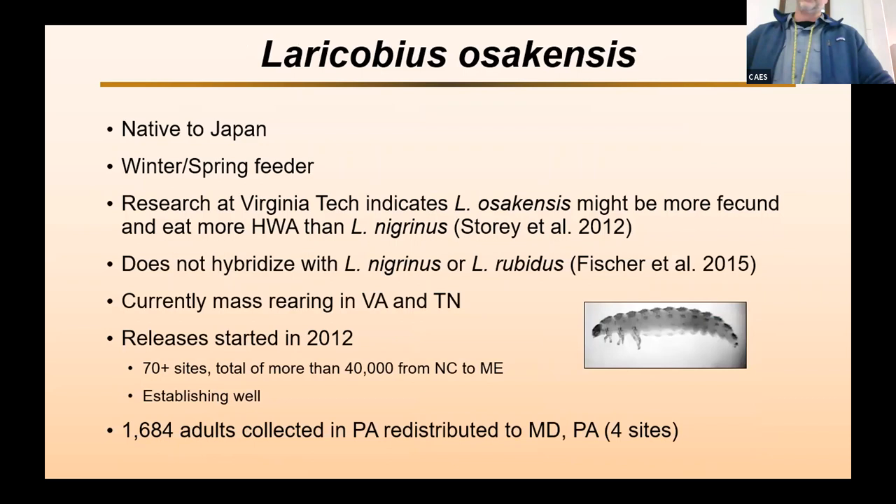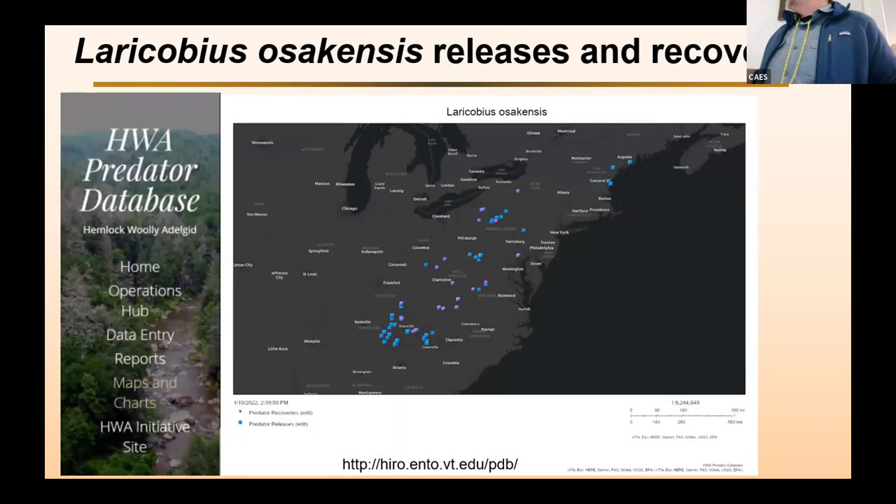The next species is Laracobius osacensis, another beetle with very similar biology to Laracobius nigrinus — native to Japan, also a winter-spring feeder. Research at Virginia Tech showed this species may be even more fecund and eat more adelgids than nigrinus. We know it does not hybridize with either North American species. There is currently mass rearing going on at labs in Virginia and Tennessee, and about 40,000 have been released from North Carolina to Maine. It is establishing pretty well — at a site in Pennsylvania, they're already able to collect about 1,600 adults and redistribute those to other sites. It was also recovered this past year in coastal Maine.